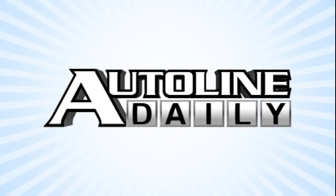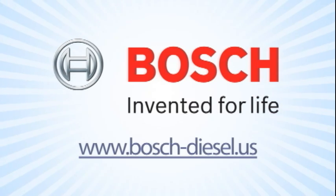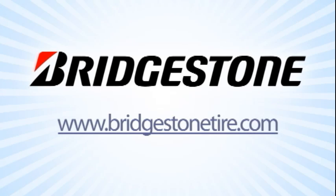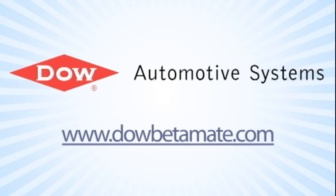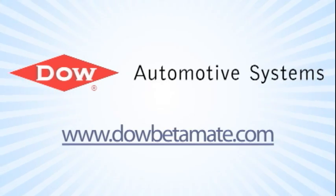Auto Line Daily is brought to you by Bosch. The number of clean diesel models in North America will double by 2014. Bosch Clean Diesel — good, clean, fun. Also by Bridgestone: your journey, our passion. And by Dow Automotive Systems, improving durability and increasing design flexibility with Betamate structural adhesives at DowBetamate.com.